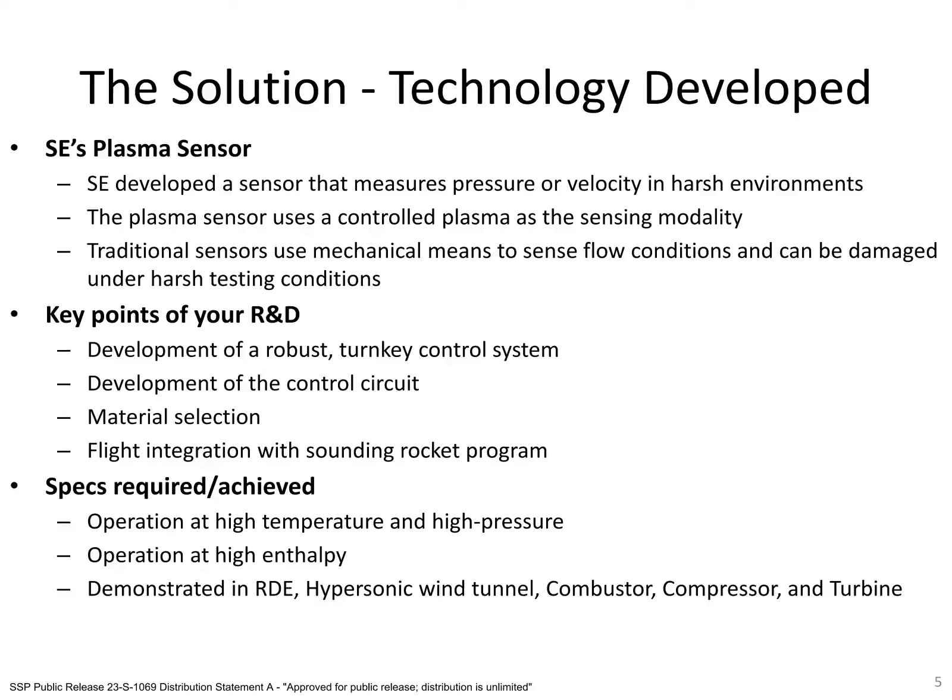The final part of the project was the integration of the sensor into a sounding rocket. This was a significant engineering undertaking, as we had less than six months to take a laboratory sensor system and design it to withstand the harsh flight conditions. Working with the sounding rocket team, Spectral Energies and its partners were able to successfully integrate the probe and collect pressure data for the duration of the flight.